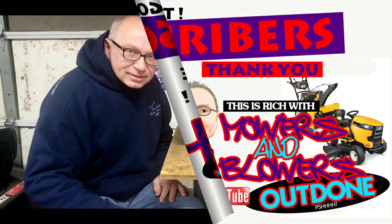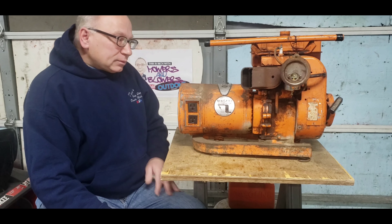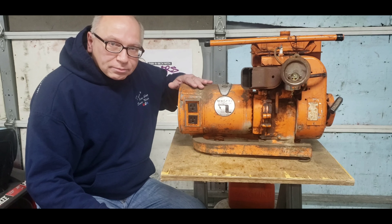I want to thank you guys for subscribing. I've just hit over 500 subscribers — woo-hoo! So if you're not subscribed, hit that subscribe button and then hit the bell icon, and you'll get notified every time I bring out a new video. Subscribe, bell icon, and then leave a comment.